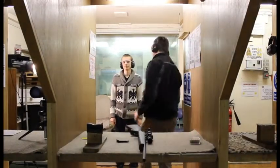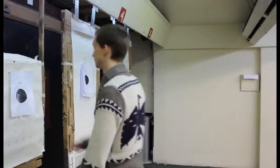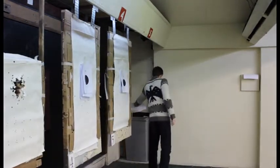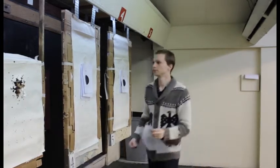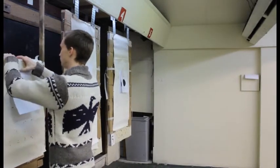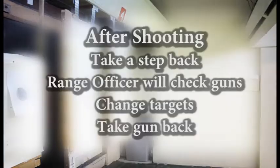Clear. It's safe to go down and change your target. After shooting, when you have finished your detail, you must step away from your gun without disturbing any other shooters. The range officer will check all guns and declare them clear. When all guns are clear, you may proceed down the range.